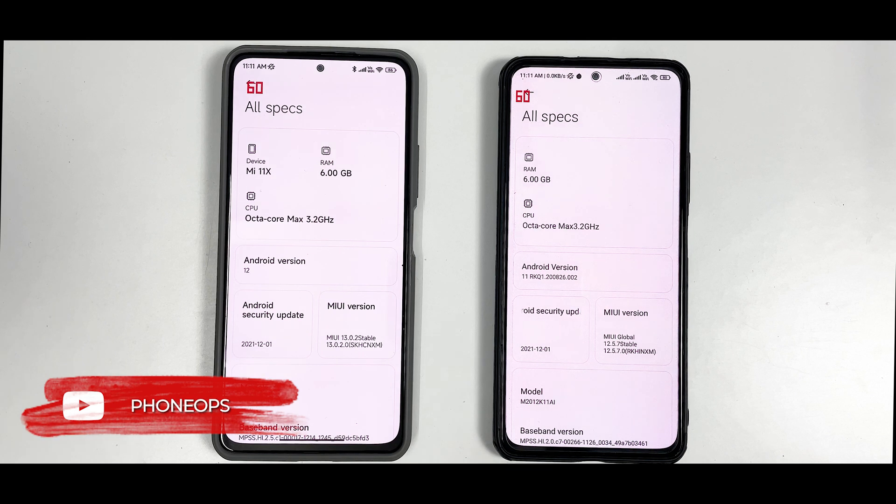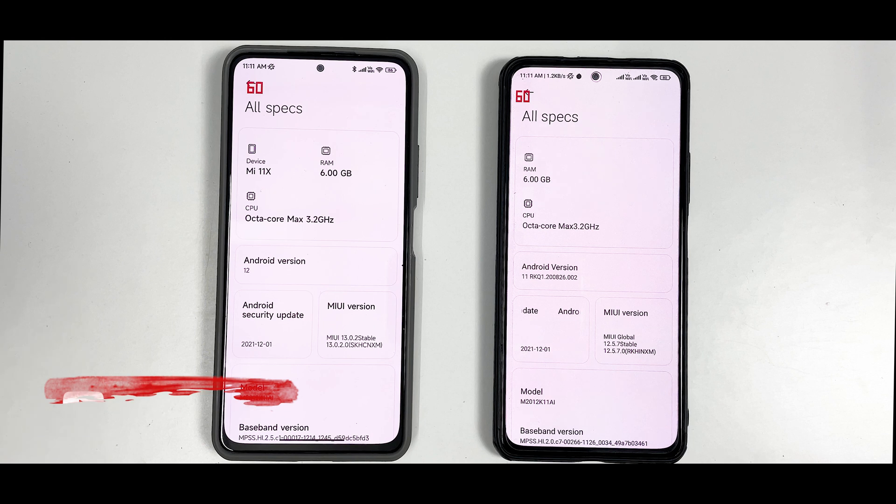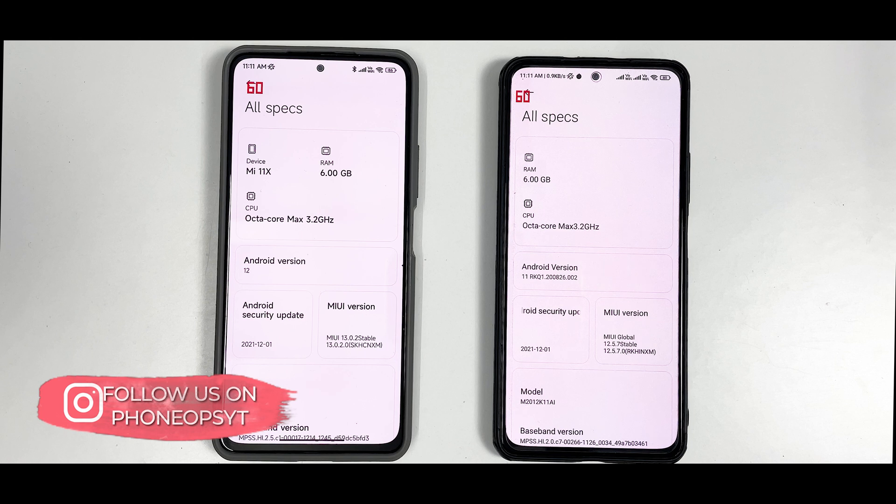I've tried my best to create lab-like conditions. These are two Mi 11X Indian devices with 6 gigabyte RAM, and after the intro I'll tell you all the other information.